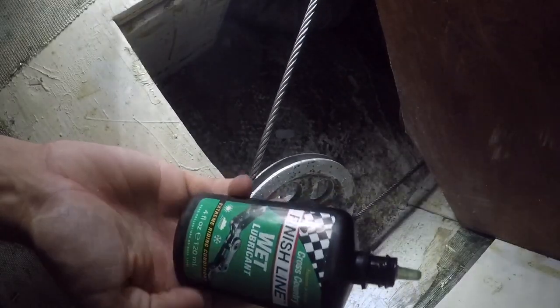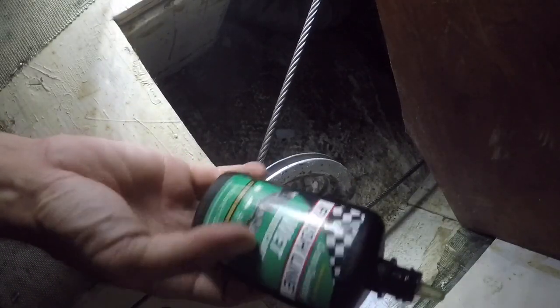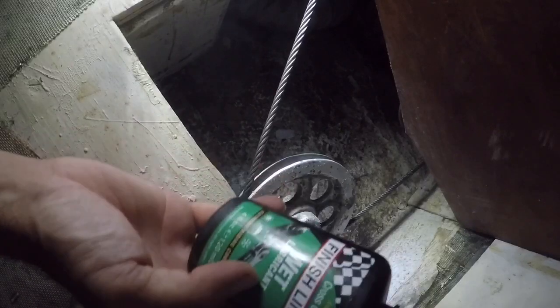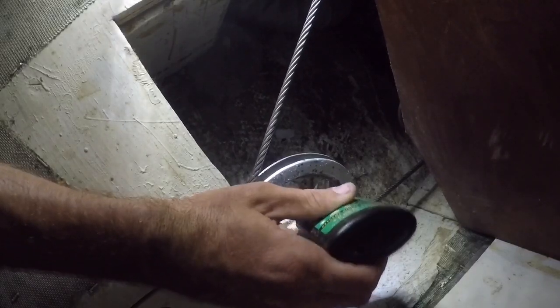Being a cyclist, I love this stuff — it just works so great. It's Finish Line, what I use on my mountain bikes, and I use it a lot on the boat as well. In areas like this where you need good lubrication, it does wonders. We'll just let that work itself in.